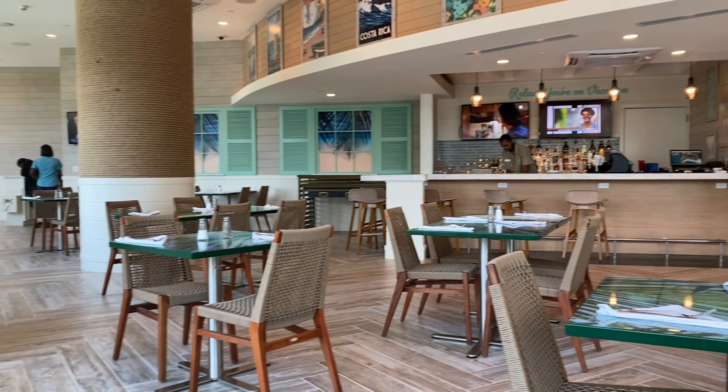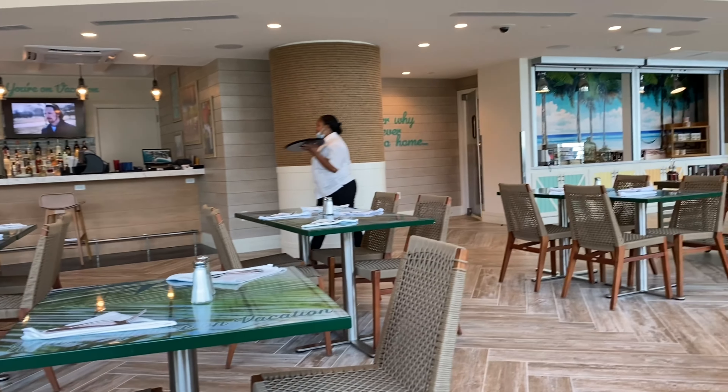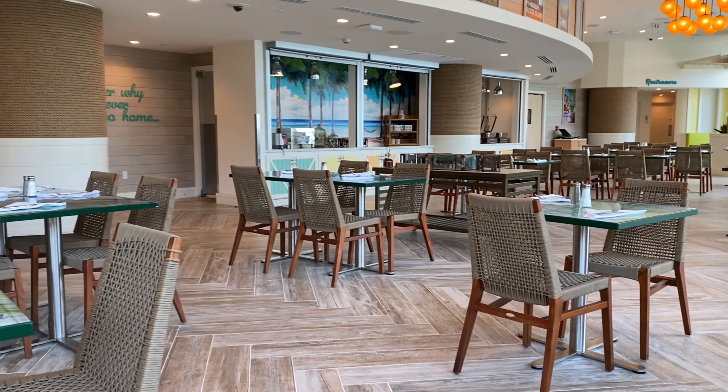This is the inside of the Margaritaville restaurant. There's a full bar — in the mornings they do a full buffet. You can see over here there's a waffle station and cereal.